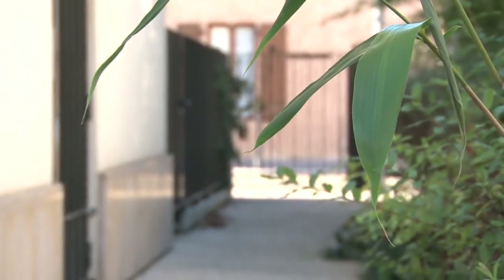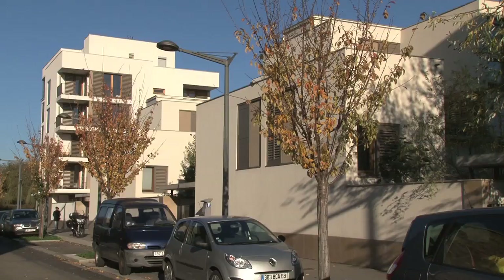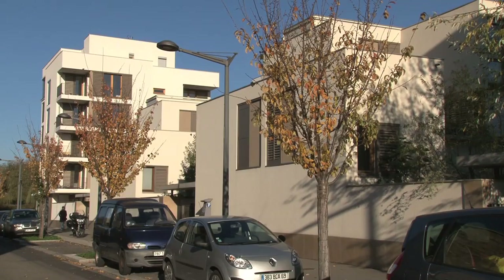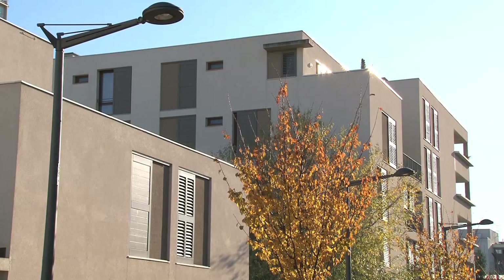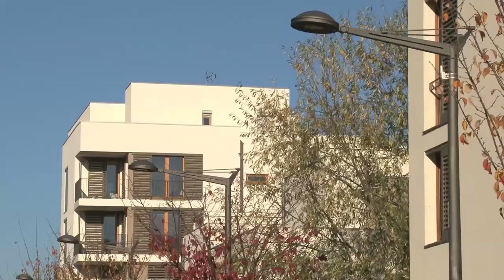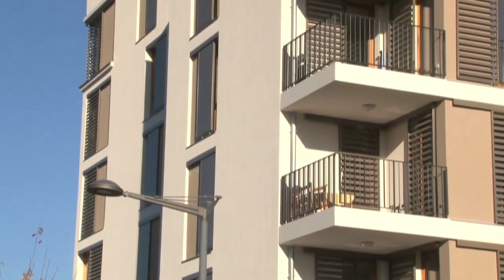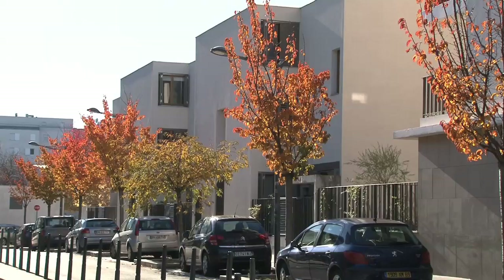Ici, on trouvait ce qu'on appelle un quartier de faubourg, c'est-à-dire qu'on trouvait un garagiste, deux maisons individuelles, un petit collectif de dix logements. Et donc la vocation de la CERL, quand elle a lancé ce concours sur ce terrain-là, c'était de dire qu'il faut trouver un habitat intermédiaire, entre un quartier tertiaire et une centralité plus classique, qui est celle du centre de Vez ou du centre de Lyon.